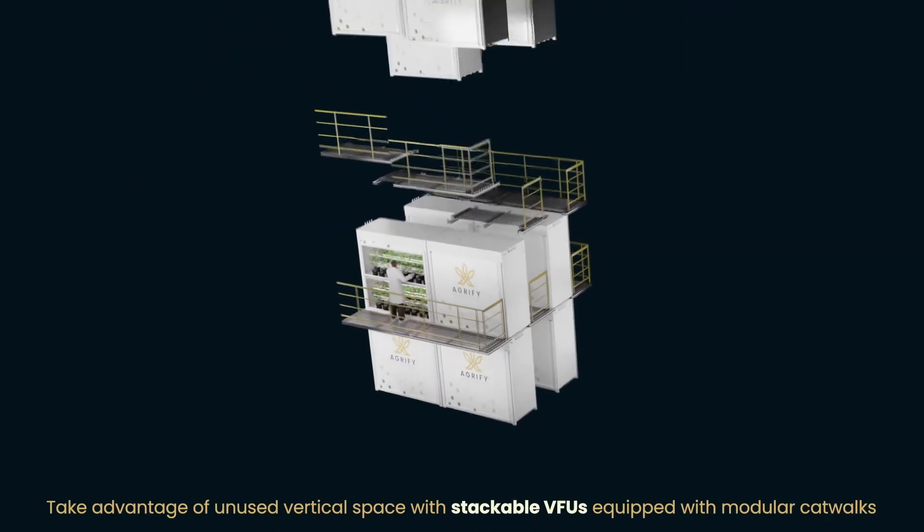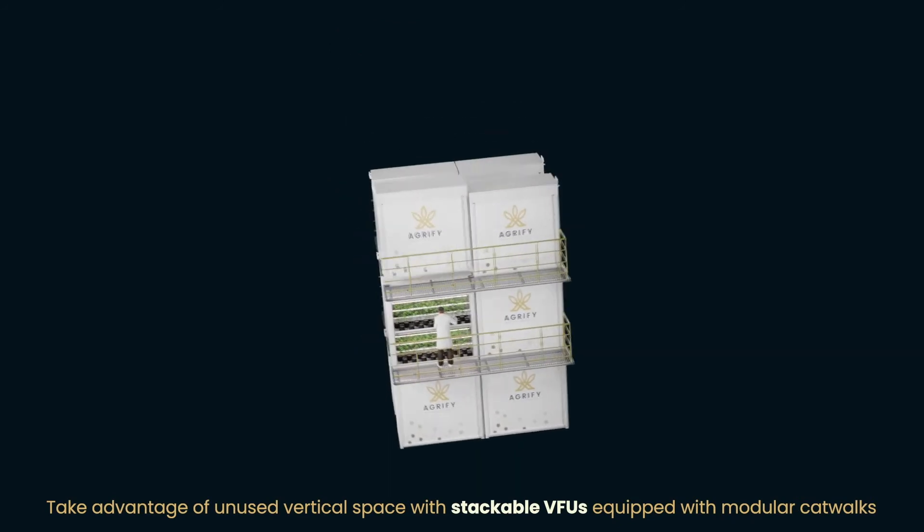Take advantage of unused vertical space with stackable VFUs equipped with modular catwalks.